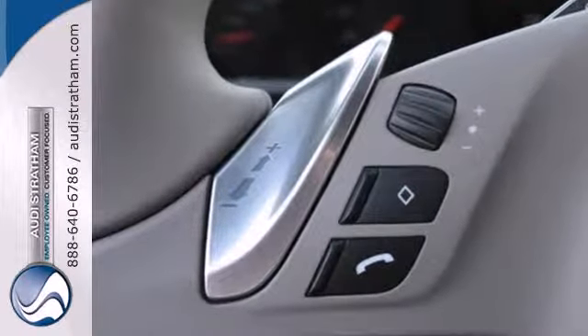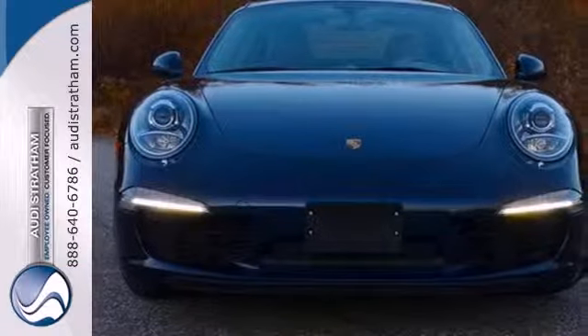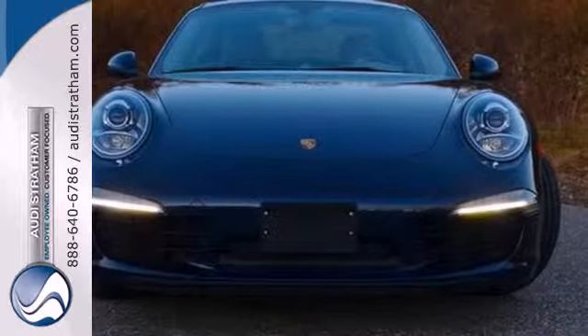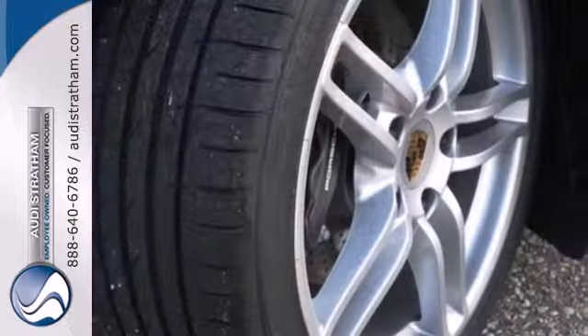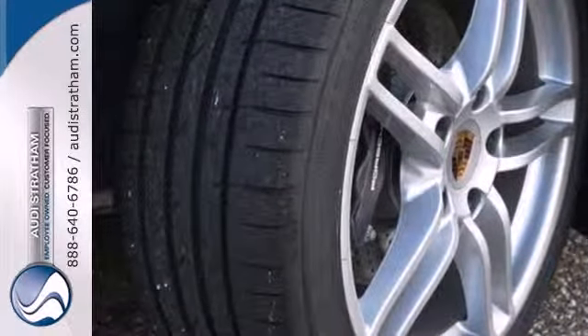Features are abundant with high-tech gadgets like a navigation system, auxiliary audio input, and climate control. You'll also get heated mirrors and power leather seats. See this exciting 911 today.